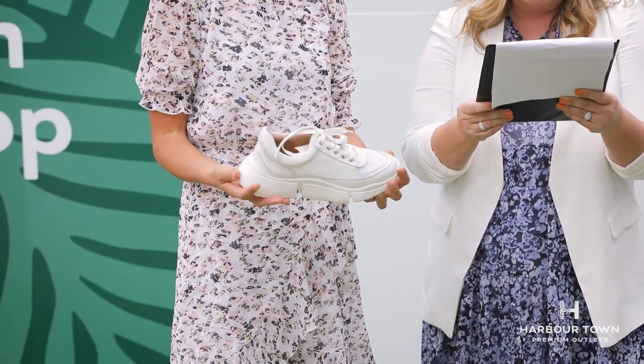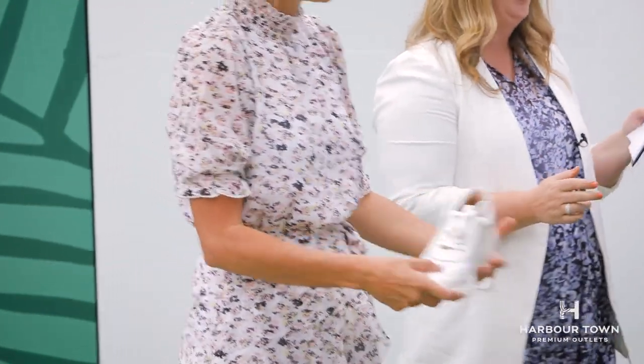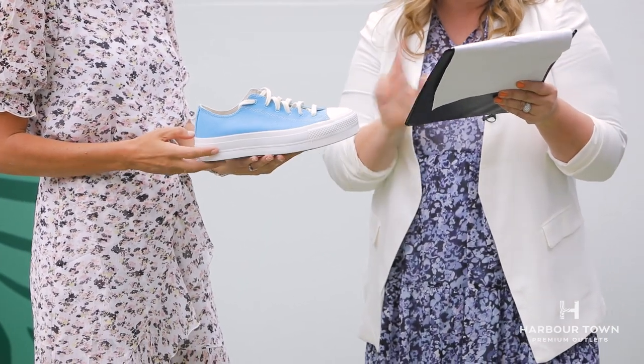We've found some sneakers — the chunky sneaker trend is big. These were $189.95 from Joe Mercer, now $119.95 — a $70 discount. Another shoe trend is Converse, specifically the platform Converse. They come in all different colours and styles — these are a linen look, quite cute. These are $130 down to $80. And if you do the two-for-one Converse deal, you get 50% off when you buy two pairs.